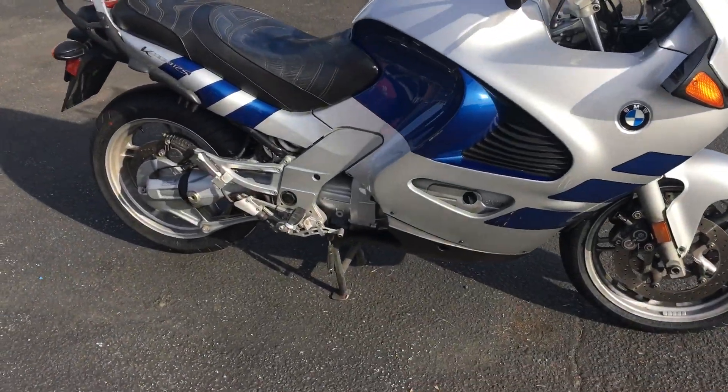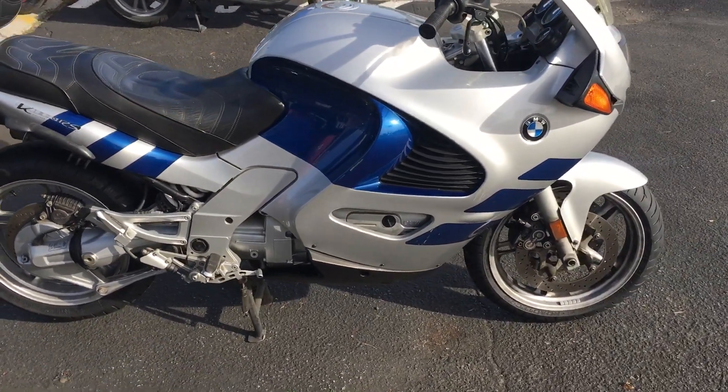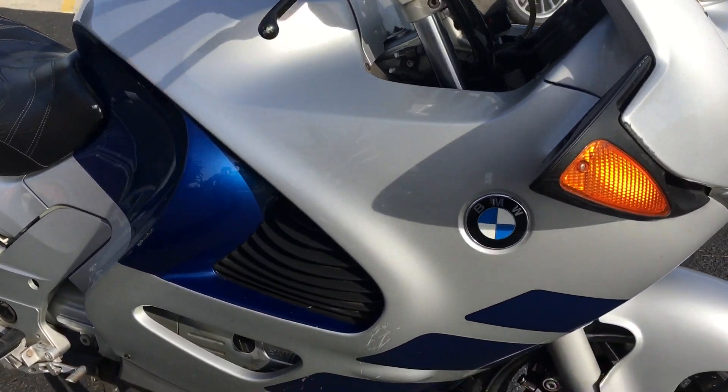This bike would be good for the long haul and a great deal at only $3,499, with finance options available. Stop on by at Santa Clara Cycle and check it out. Reach us at 408-730-0600.